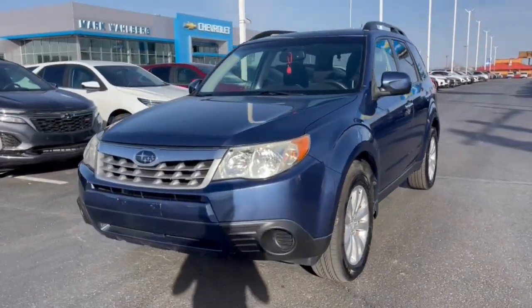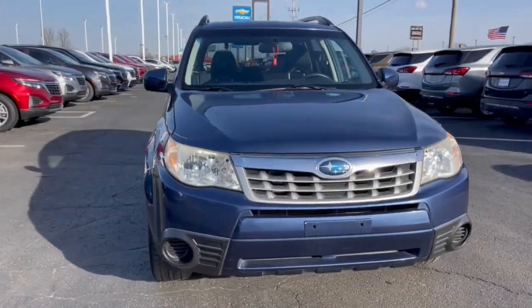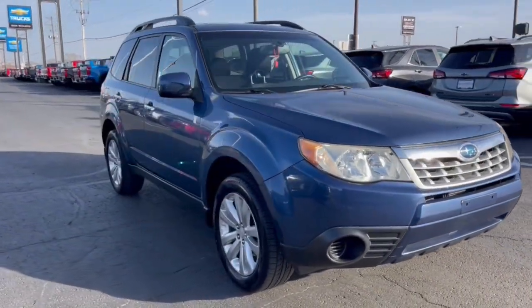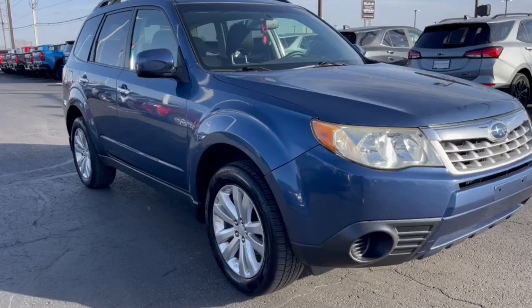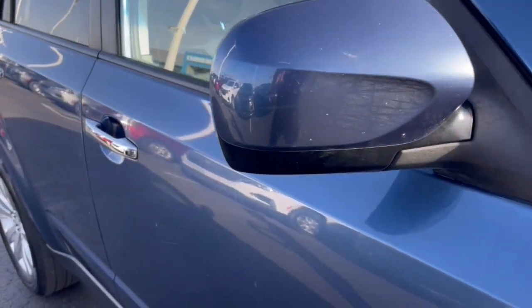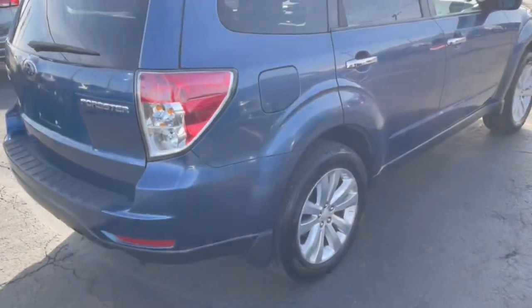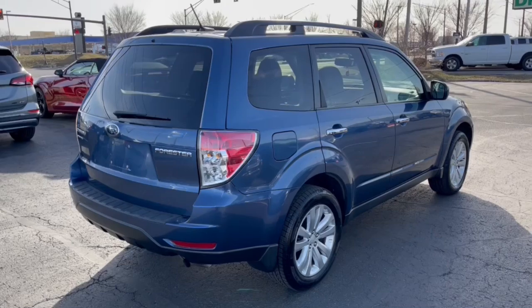You will love the features of this 2012 Subaru Forester. With less than 100,000 miles on the odometer, this vehicle stands out from the rest. This well-built Forester delivers confidence, comfort, and capability. Advanced safety tech, a smooth ride, and all-wheel drive position you for success on every journey.